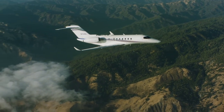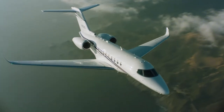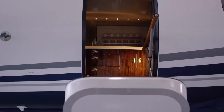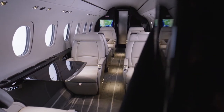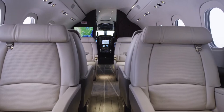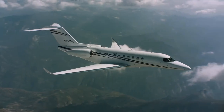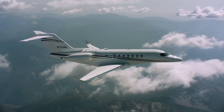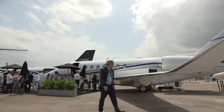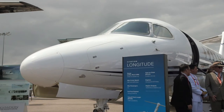Textron Aviation is now in full production of its new Super Midsize Citation Longitude, and the company expects FAA certification any day now. Once certified, the aircraft will be the company's largest to reach market to date, pending development of the now-suspended Hemisphere program. Textron recently flew one of the Longitude test aircraft 31,000 nautical miles on tour around the globe. While in Singapore, we had the chance to check it out and talk to Rosalie Argettsinger, Director of Aftermarket Sales, about what this new business jet brings to the market.